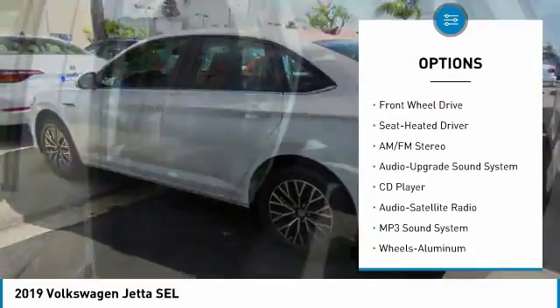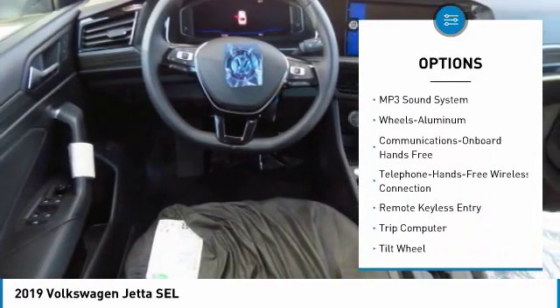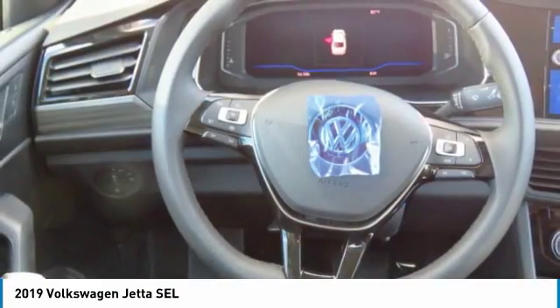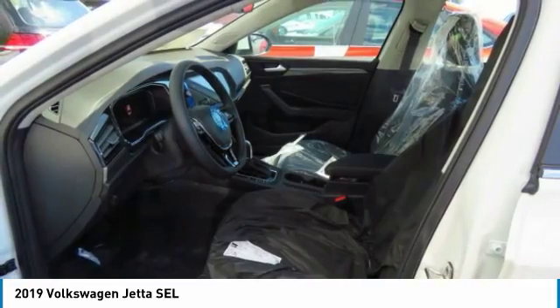Traction control, air conditioning, Bluetooth wireless data link for hands-free phone, moonroof, power steering, floor mats, cruise control, aluminum wheels, AM/FM stereo radio. Take this vehicle for a spin and see why so many shoppers are now proud owners.